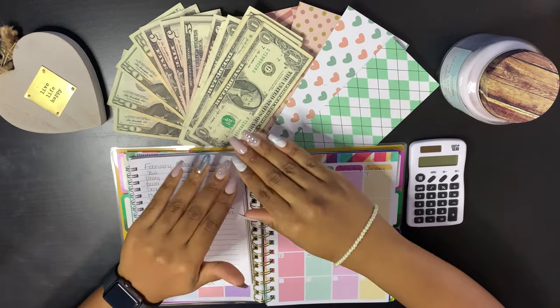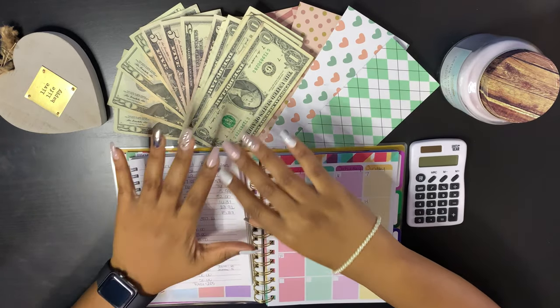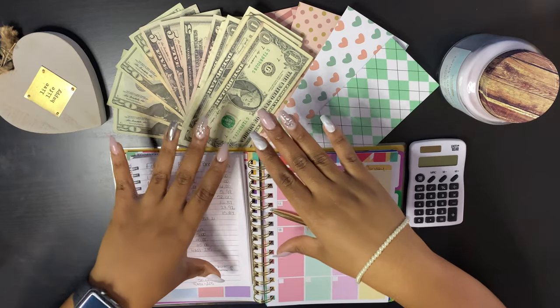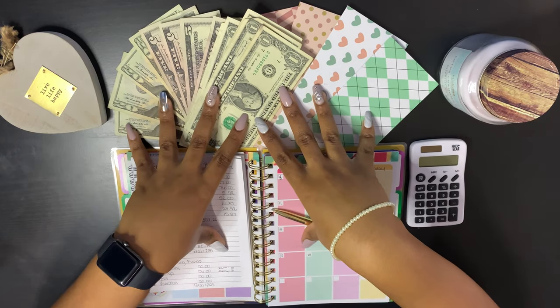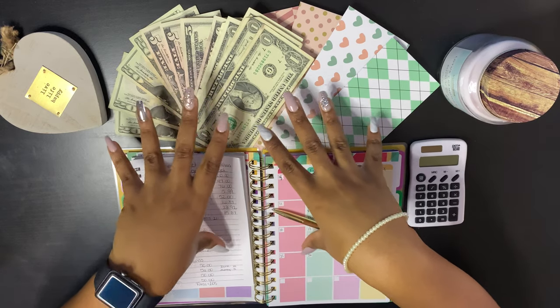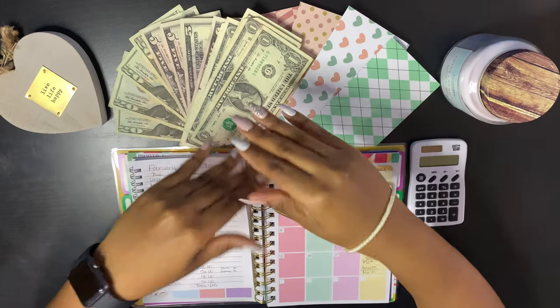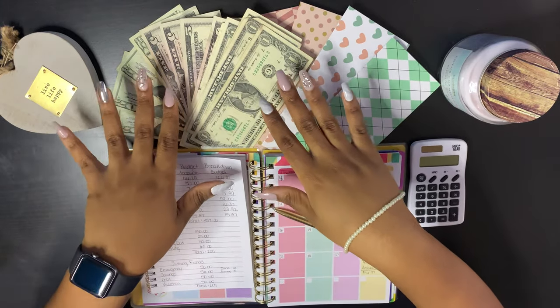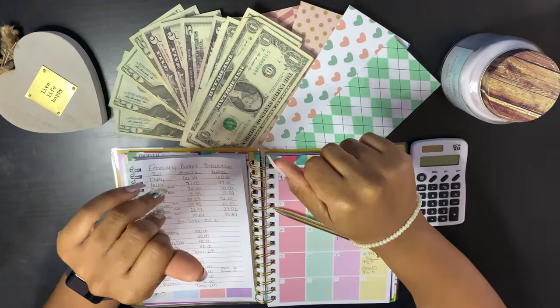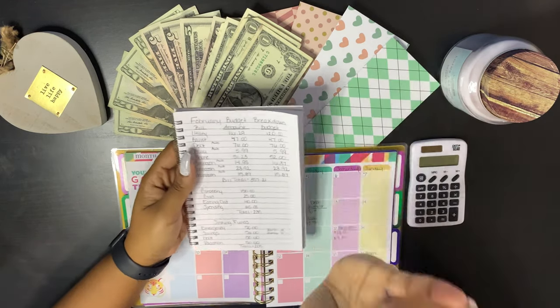Hey, good people! Today we have our February breakdown. We are going to look at all of my bills that will be coming due in February, and we'll also look at the cash inflows that I have. If you'd like to see how I broke everything down, please stay tuned.